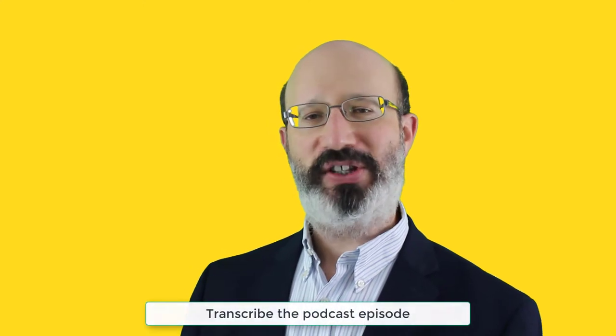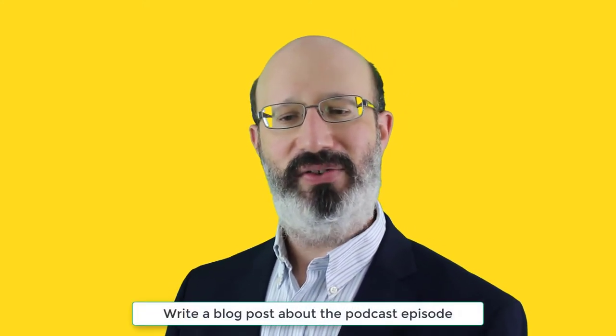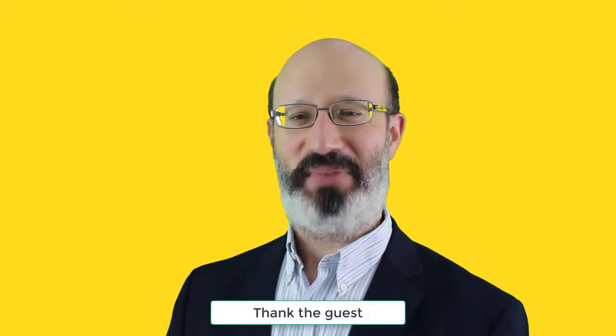Fifth, take the time to transcribe that podcast episode. Number six, write a blog post about the podcast episode that includes an embed of the YouTube video, an embed of the audio version, and the text transcript. And finally, number seven — a really, really important part — thank your guest for appearing and provide links to your YouTube and blog versions, encouraging the guest to share the episode on their social media and their blog or company newsroom, mentioning that you'd certainly appreciate if they let their visitors, community, and subscribers know about the content.